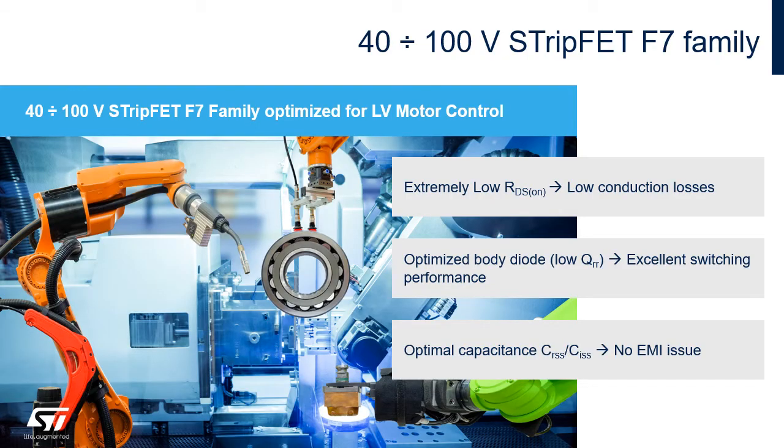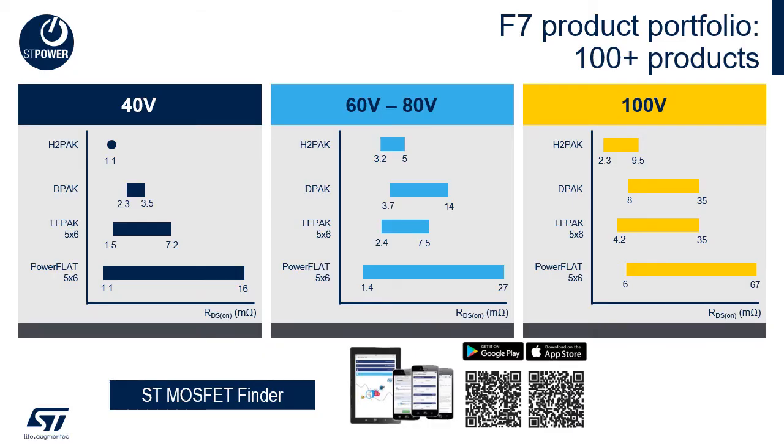Let's take a closer look at the ST F7 MOSFET series. ST offers low voltage MOSFETs from 40 volt to 100 volt for motor control. This family provides extremely low on-resistance, resulting in low conduction losses and improved efficiency. The MOSFET body diode is optimized for better switching performance, and the capacitance ratio has been optimized to improve EMI emissions. Here you see a portfolio overview divided by voltage level, with packages on the Y-axis and on-resistance range on the X-axis.